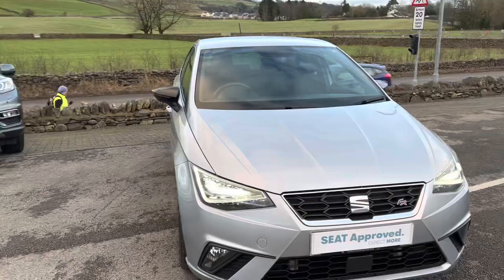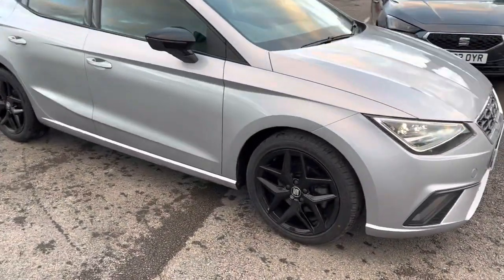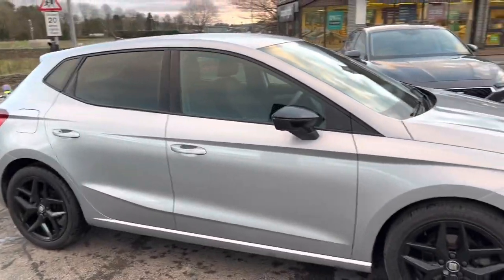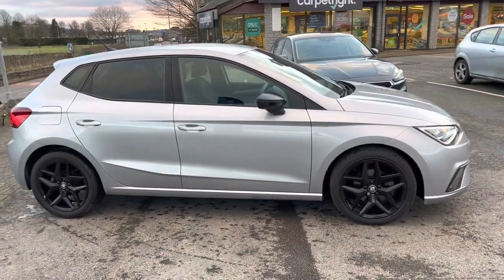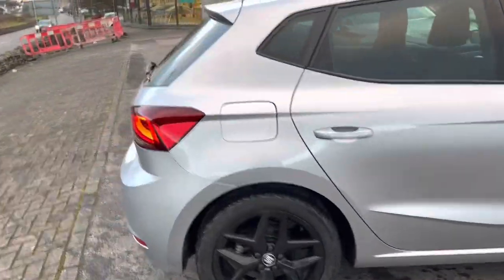It did factually come with the black door mirrors, so we decided to do the wheels in black as well. It just looks stunning — it was a great looking car anyway, but the black wheels really set it off. I'll just show you the boot.